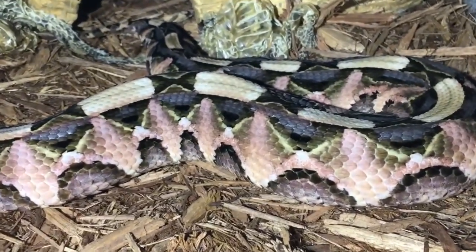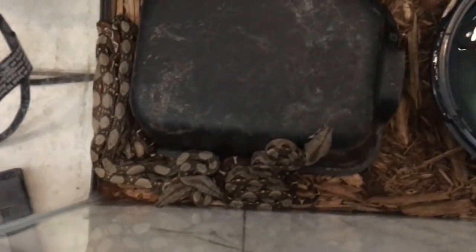She's the most beautiful Kaboom Viper I've ever seen in my life. Can't forget to give you guys an update on the baby boas!